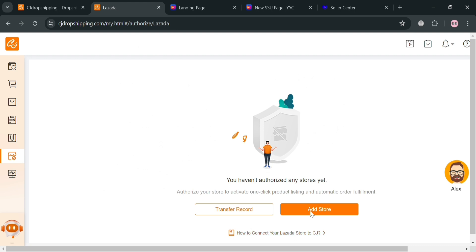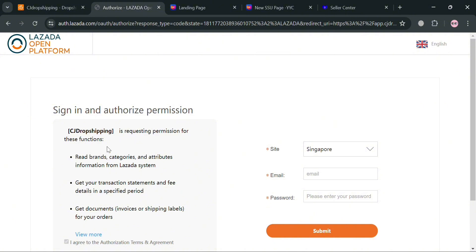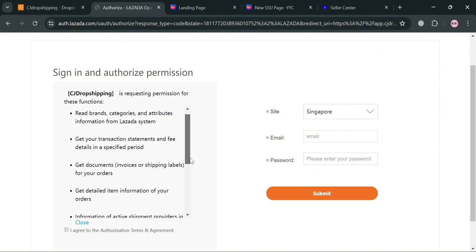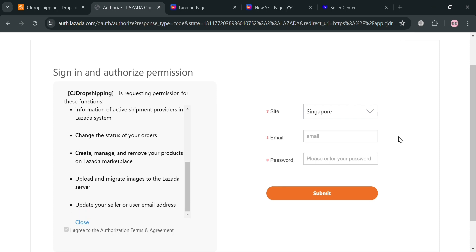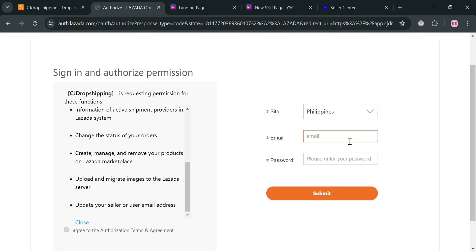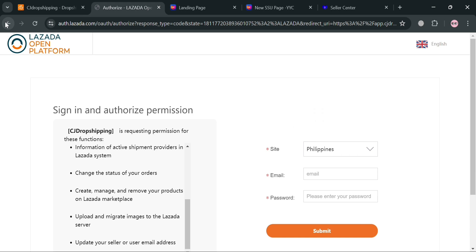Once you've successfully created your Lazada store, go back to CJ Dropshipping and click the 'Add Store' button. You will be directed to a sign-in and authorization page. Before authorizing, understand that CJ Dropshipping is requesting permission to read brands, categories, attributes, and item information from Lazada's system. Fill out the required information on the right side panel including the site, your email address, and password — making sure it matches the email used to create your Lazada store.